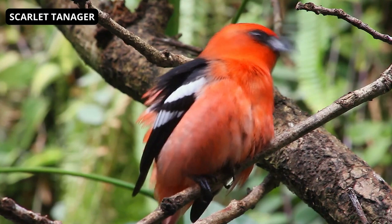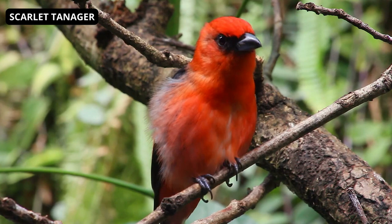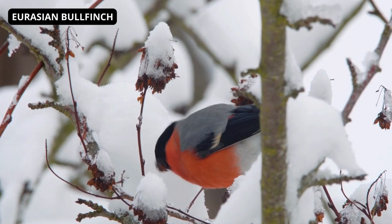The Scarlet Tanager is a medium-sized American songbird. Both males and females have pale one-colored bills that are fairly strong and smooth-textured. Adult males are scarlet with black wings and tails. Females are yellowish on the underside and olive above, with wings and tail yellowish olive. The adult male's winter plumage is similar to that of the female, but the wings and tail remain darker.